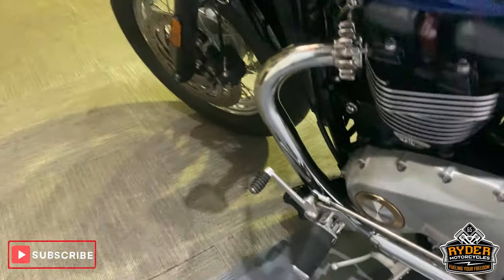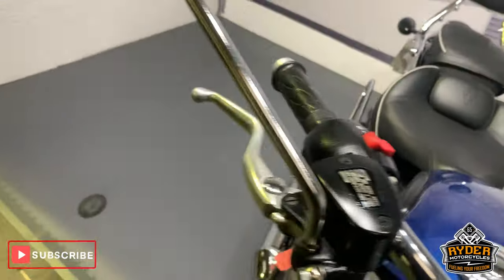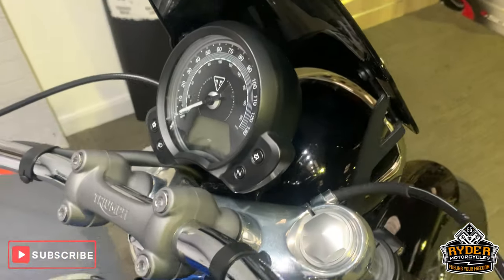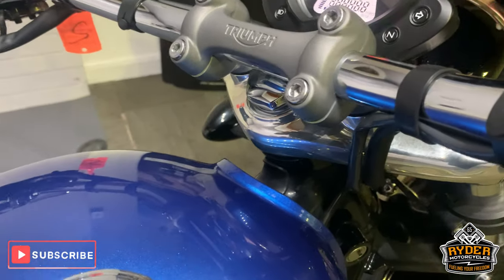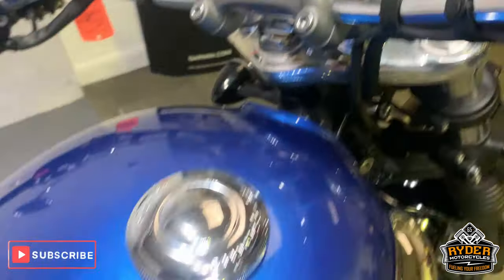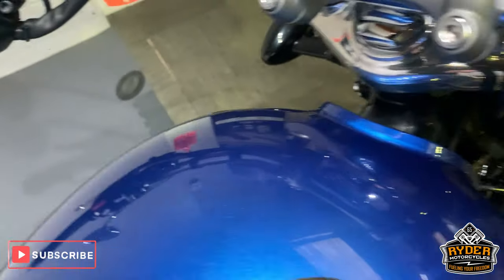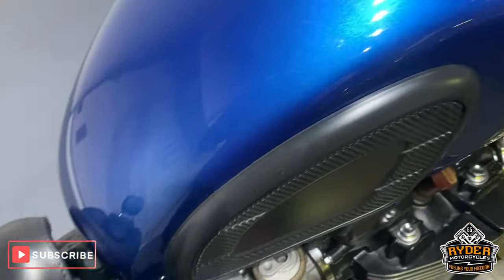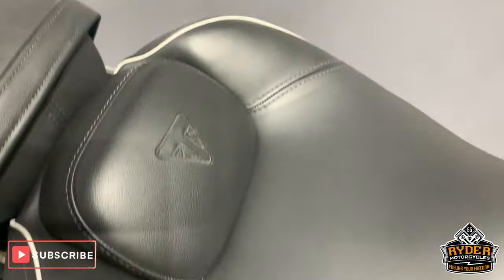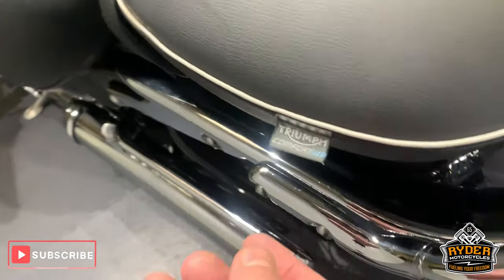Mirrors are really nice, full chrome. Coming up to the top, we'll show you the mileage as well — 23,777 miles. Nice blue metallic tank, and really, really nice seats there, which are really good comfort seats.